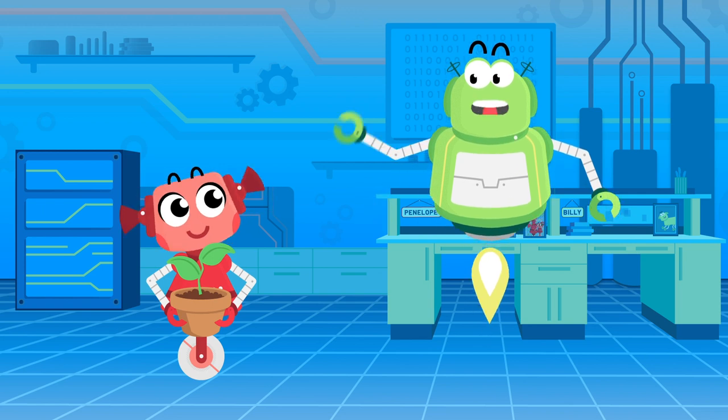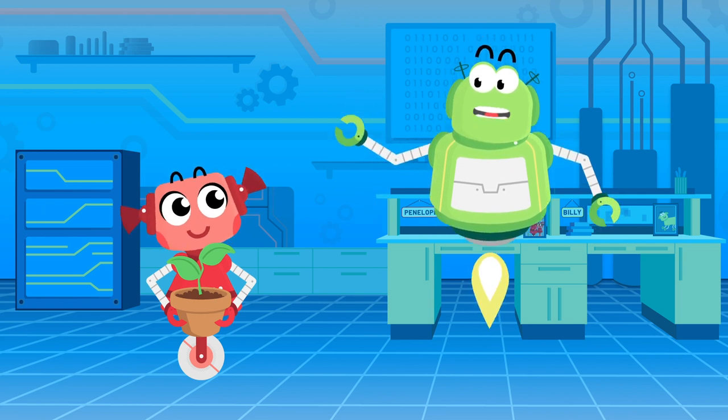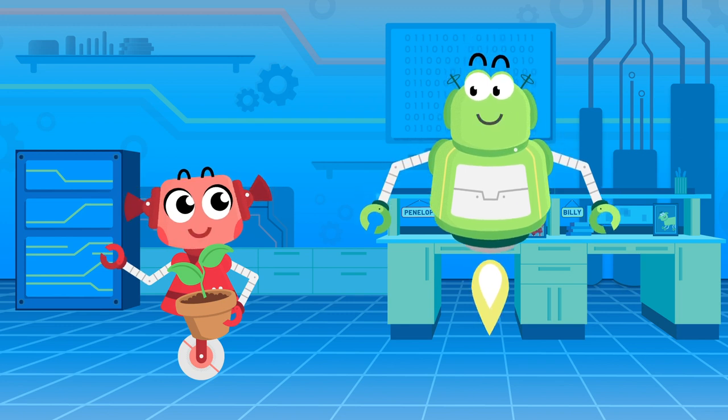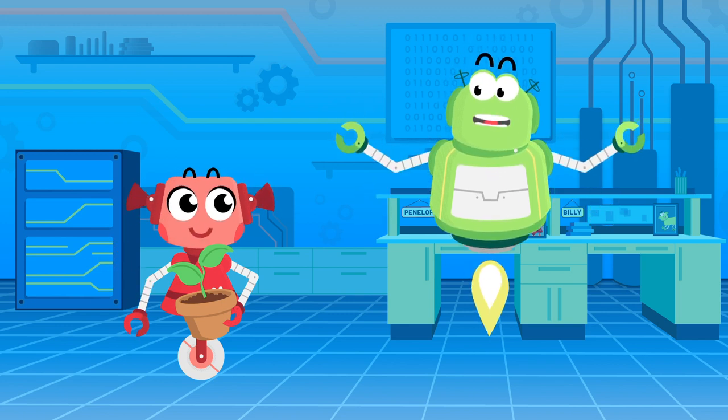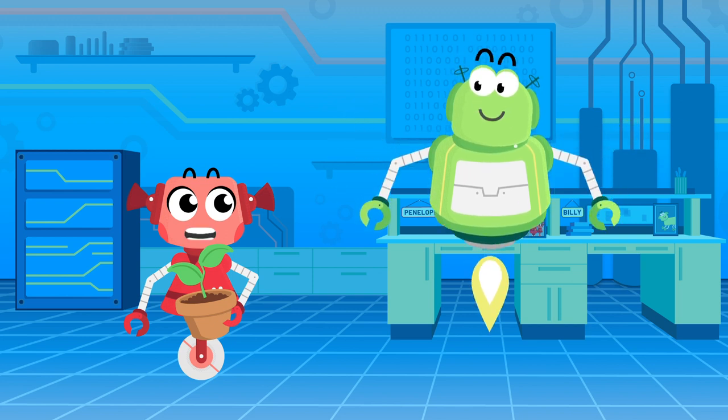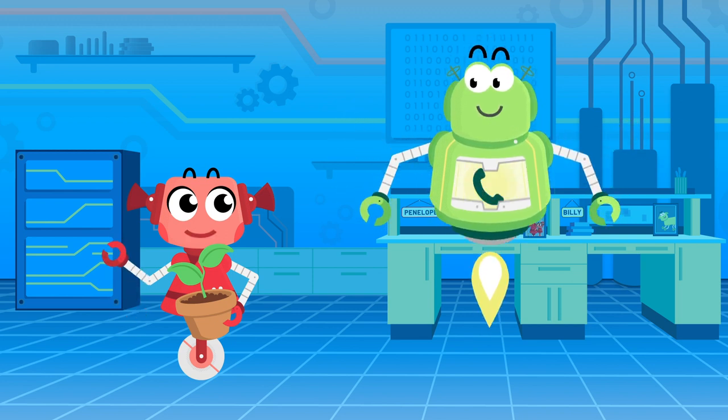Hi Billy. Hi Penelope. Where did that plant come from? My mom bought it for me. She said it came from a greenhouse. Hmm, I know I've heard of a greenhouse before, but I don't know what it does. Let's see if Sydney from the Ball State Digital Corps can tell us.